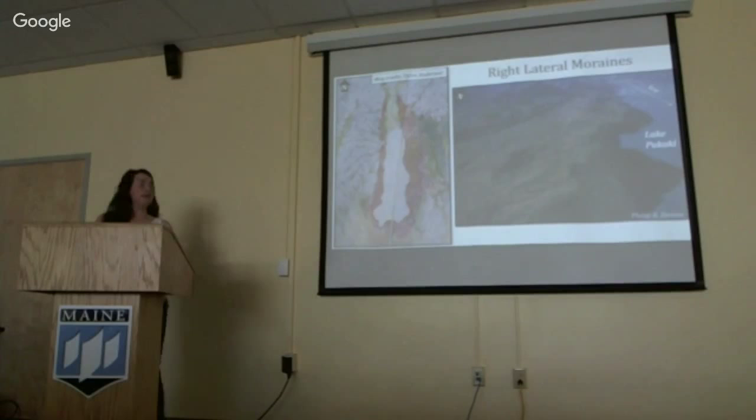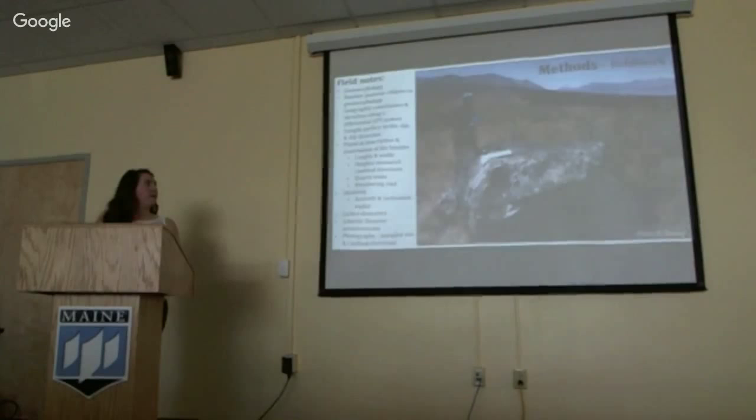In addition to working in the right lateral moraine, I also collected samples from the terminal section. The distance between Boundary Stream Tarn, where 10 of those samples came from, and my field area is about 8 kilometers.